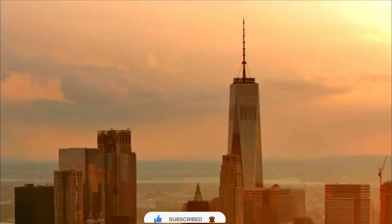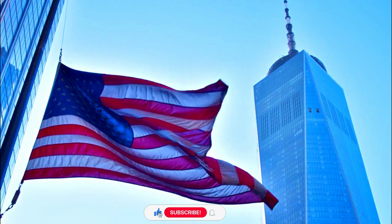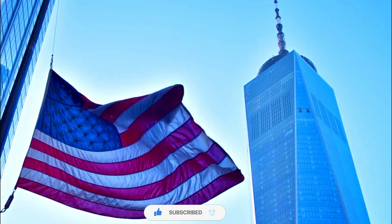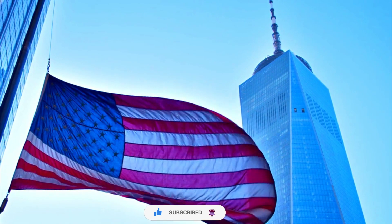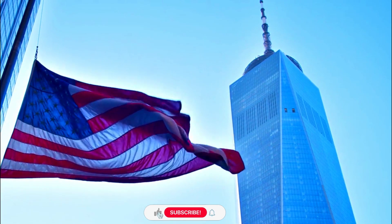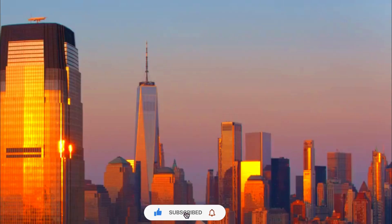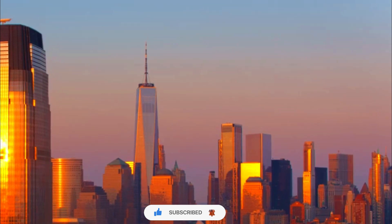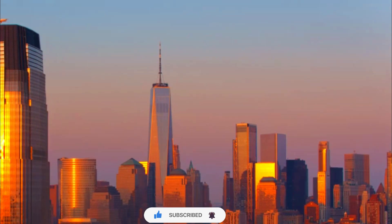The height was specifically chosen to commemorate the signing of the United States Declaration of Independence in 1776. Construction of One World Trade Center began in 2006 and was completed in 2014. It officially opened to the public on November 3, 2014.